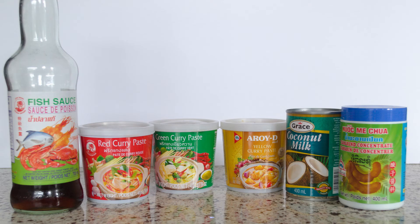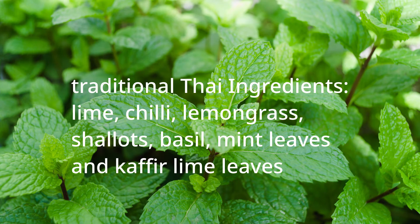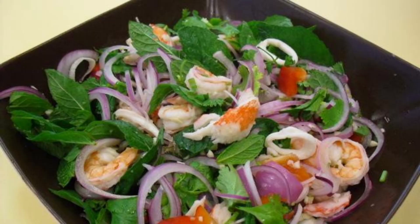These ingredients can be stored in your pantry for a long time. Many Thai dishes also need some fresh ingredients, such as lime, chili, lemongrass, shallots, and fresh herbs like basil, mint leaves, and kaffir lime leaves, as well as jasmine rice. With these ingredients, you will be well prepared to make almost any delicious, popular Thai dish.